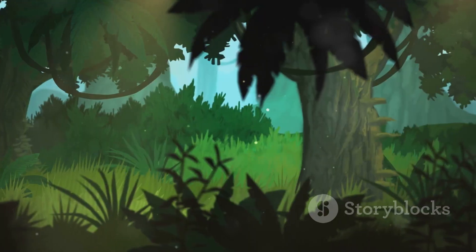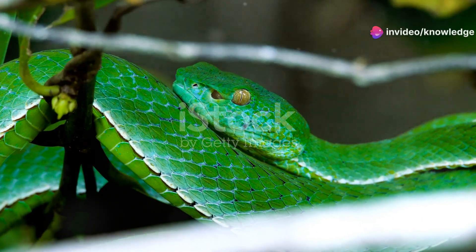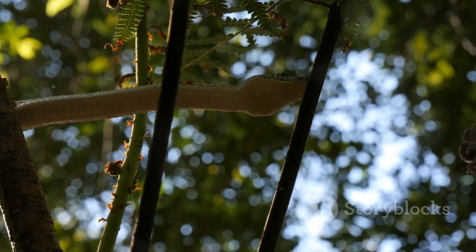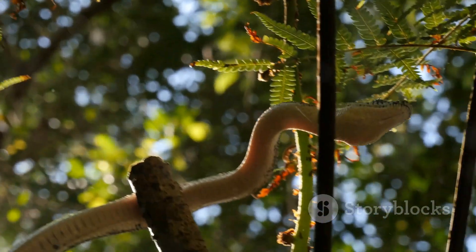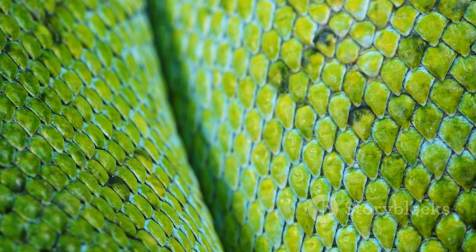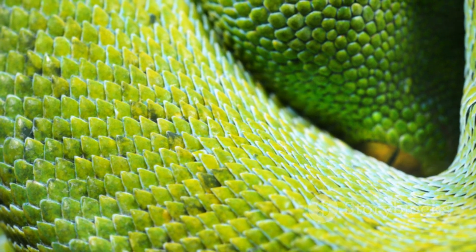The green tree python and the emerald tree boa, though visually similar, are distinct species with unique characteristics. Their evolutionary journey, shaped by different continents and ecological pressures, has resulted in fascinating adaptations. Their story reminds us of the incredible biodiversity found in our world's rainforests. By understanding and appreciating the subtle differences between these remarkable creatures, we gain a deeper appreciation for the intricate web of life on earth.